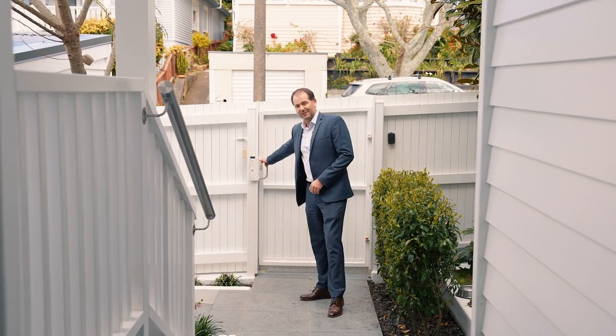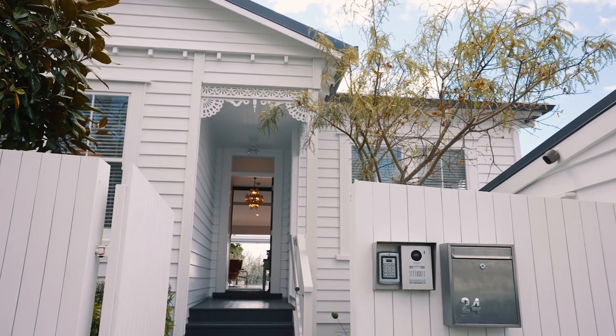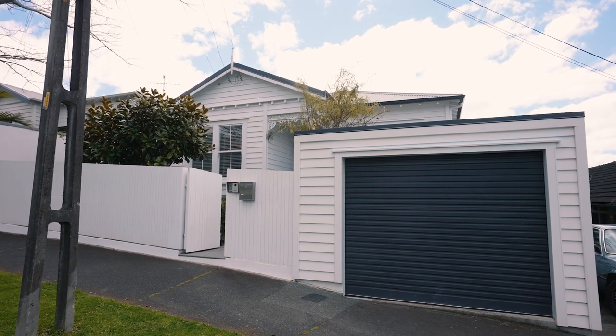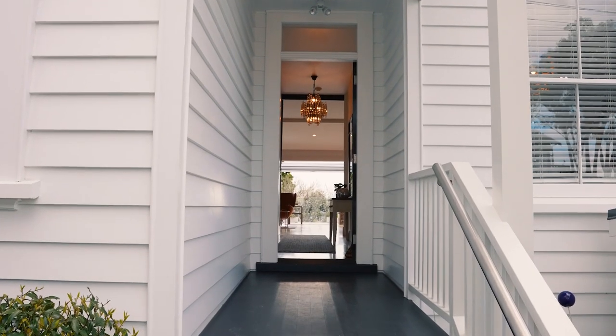The first thing that greets you at 24 Allen Road is a lovely secure gate with an intercom system, so you can chat to who's coming to visit before they come in. There's a big, wide single garage, lovely landscaping out here, generous proportions down the side of the house, and a really handy under-house storage area that doubles as a garden shed.